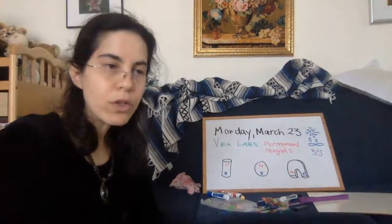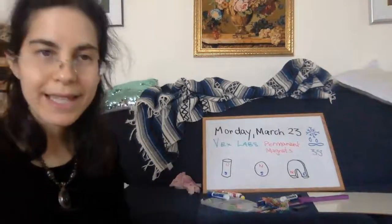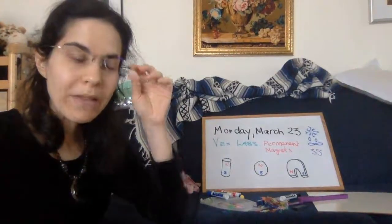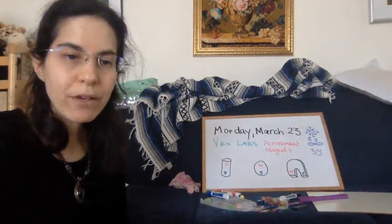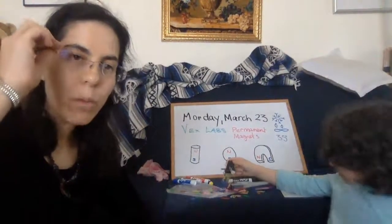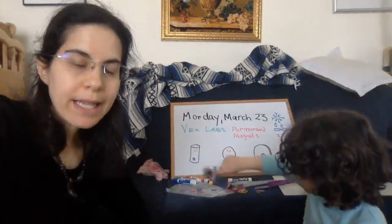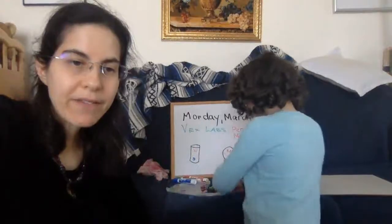Magnets aren't the only things with two poles. The earth itself has north and south poles — the earth has a magnetic field. If you notice that the earth has a core of molten iron, you'll start to see some patterns emerge. How do magnets work? Why do they work? Why some metals and not others? And what is it that magnets are made of? The answer to all of these lies in history and leads us toward the idea of the magnetic field.